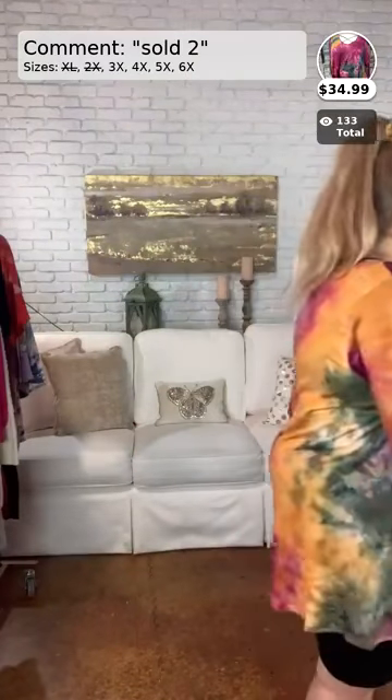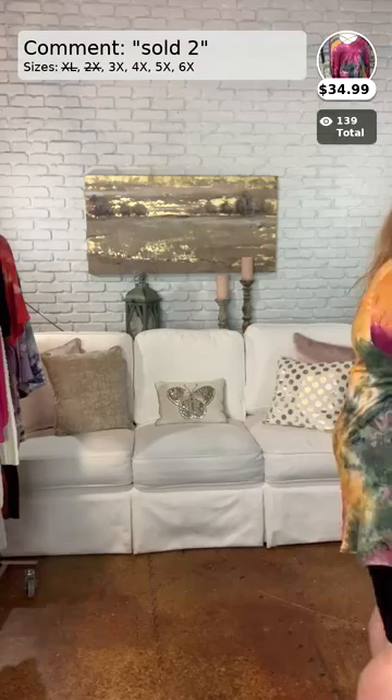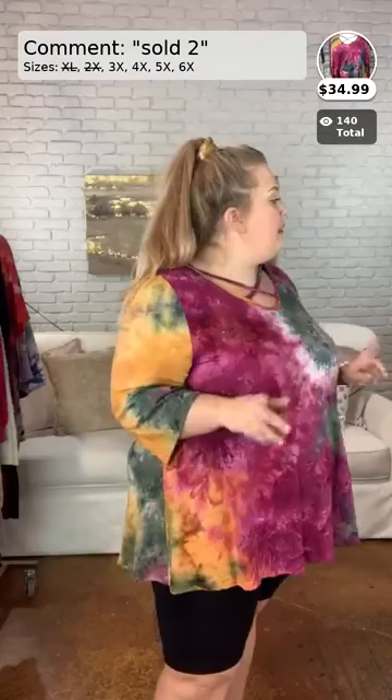I just noticed that my scrunchie matches my shirt really well, just wanted to point that out. That might be a Facebook issue, but I'm sorry. Commenting on it probably won't help the matter, but we're going to go ahead and keep going and talk about this stuff.